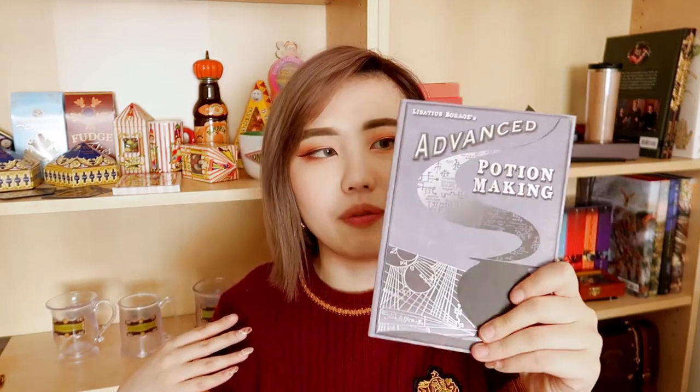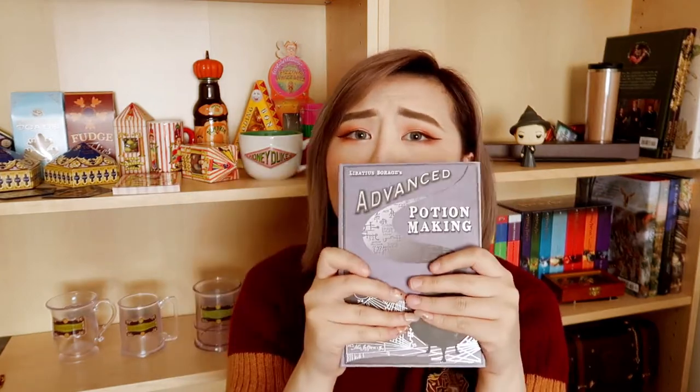This is the end of the London haul video. I'm not quite sure which was my favourite item — it's probably between the Gryffindor jumper and the Advanced Potions Making notebook because it's just beautiful. Let me know down below what your favourite item was and if you've ever been to any of these three shops. I really hope I can go back to London again soon. Thank you so much for watching — please leave a like and subscribe if you haven't already, and I'll see you in the next video. Bye bye!